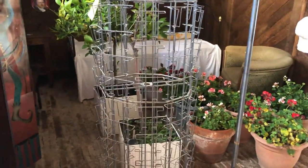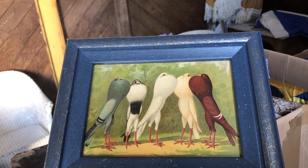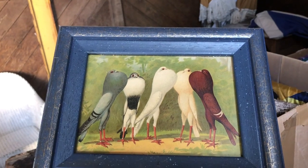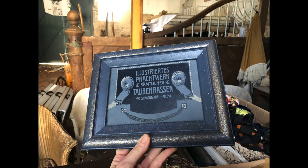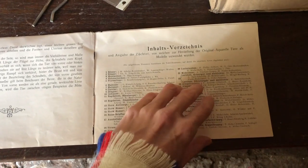Every single one of the pigeon prints is different - they're each a different species of pigeon. Look at them, they're glorious! This is the book that they were all taken from. They're from a German publisher and probably date from the late 19th or early 20th century. Here's the original table of contents of the book which shows all 100 of the different pigeon species shown within it - soon all of which will be on my wall. My pigeons have come home to roost!